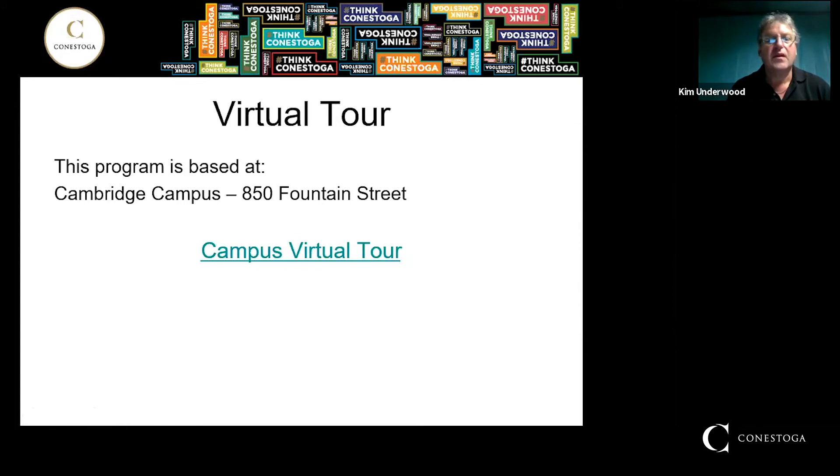You can go on a virtual campus tour to see the Cambridge campus.